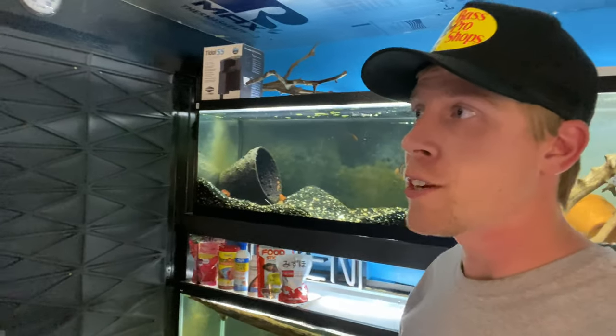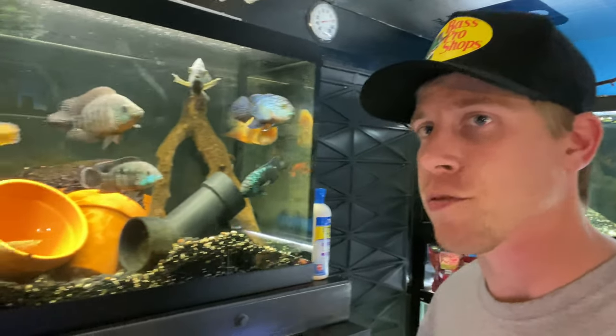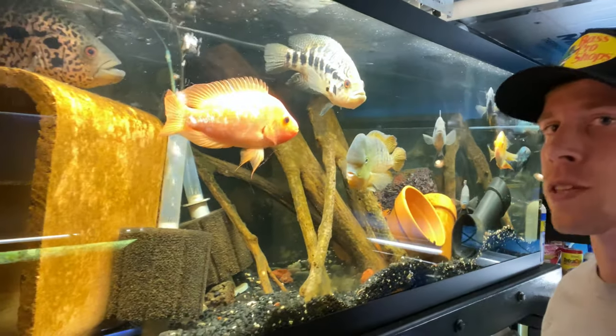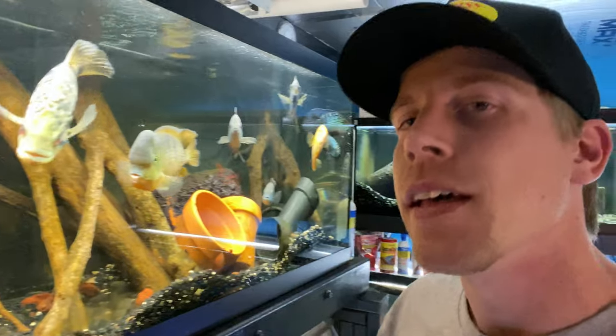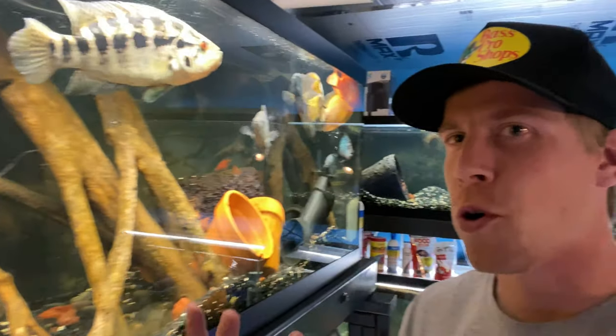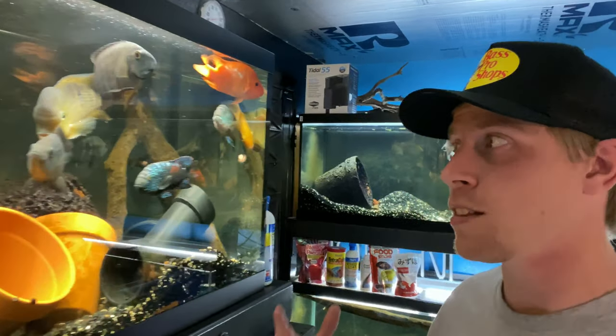What's cracking guys, Chris here again doing another fish room vlog video. Yesterday I asked you guys what you wanted to see videos on and the answer came in: Jack Dempsey fish. I feel like I've done like a hundred different videos on Jack Dempseys, but still we can do some more because there's obviously a demand for it.